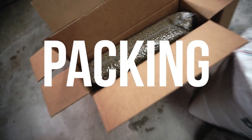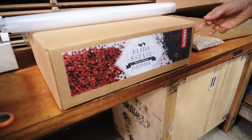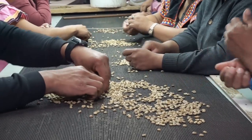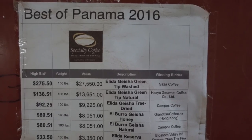Vacuum pack. Geisha natural. This coffee sells for $60 a pound green. You heard that right — $60 per pound. And that's just the standard geisha price. The super special beans that go to auction can go for hundreds of dollars per pound.